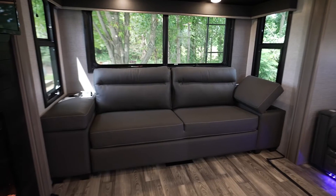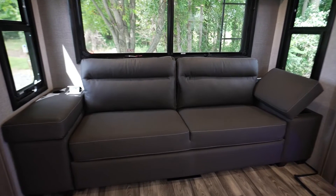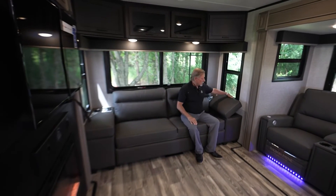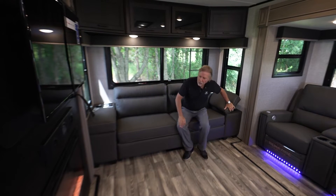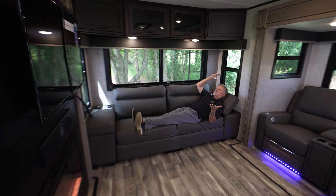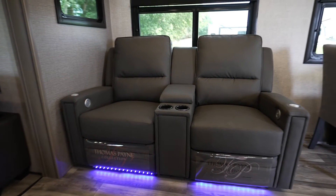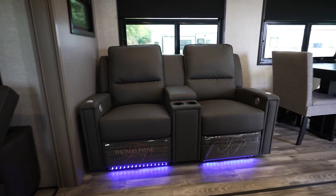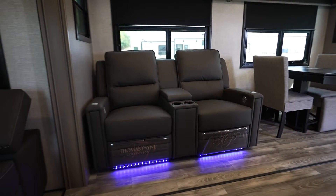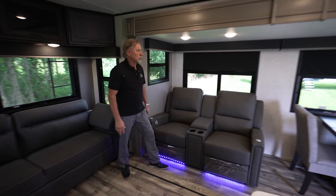Our rear sofa is a tri-fold, queen-size sofa with adjustable end arms so you can lay on the sofa and watch TV. We also have recliners with heat and massage, and built-in posts with swivel TV trays so you can sit and eat or work at the recliner.